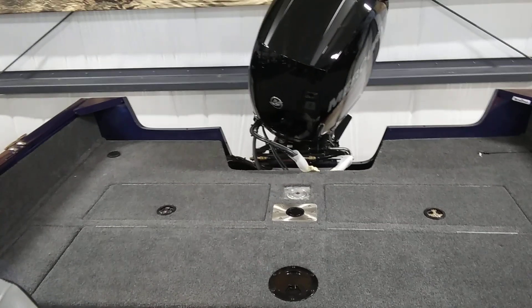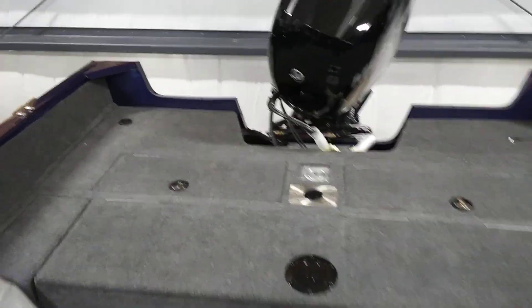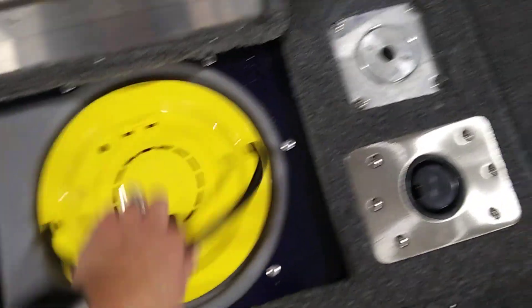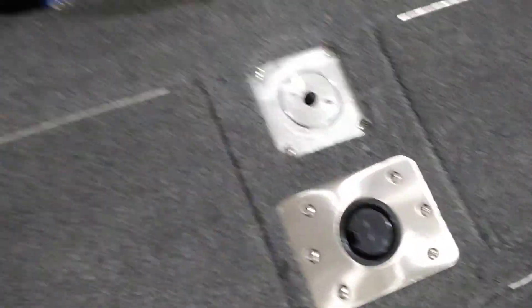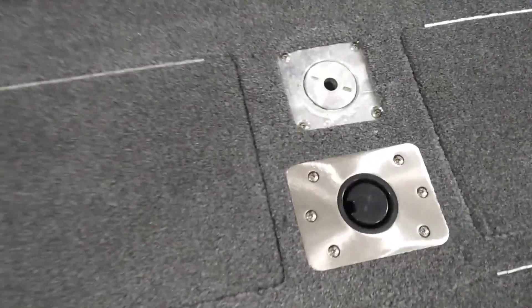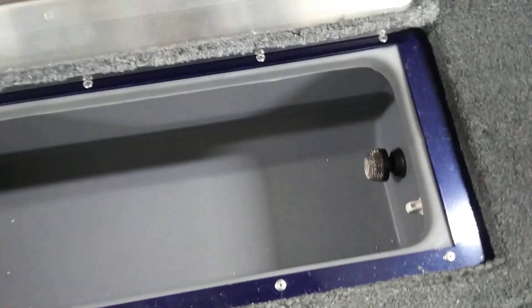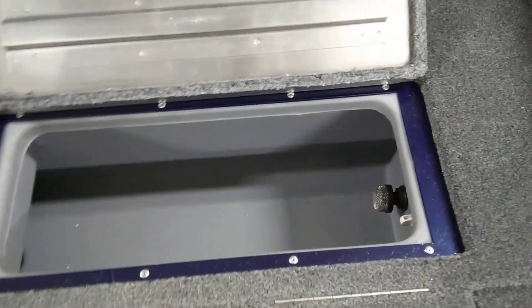Here looking aft in this Pro Guide 175 combo, you can see that we have storage — this is lockable, stainless steel. This is the bait bucket that's removable. We have a ski-toe pylon receptacle there — like I said, combo water sports and fishing. Here's a giant live well.